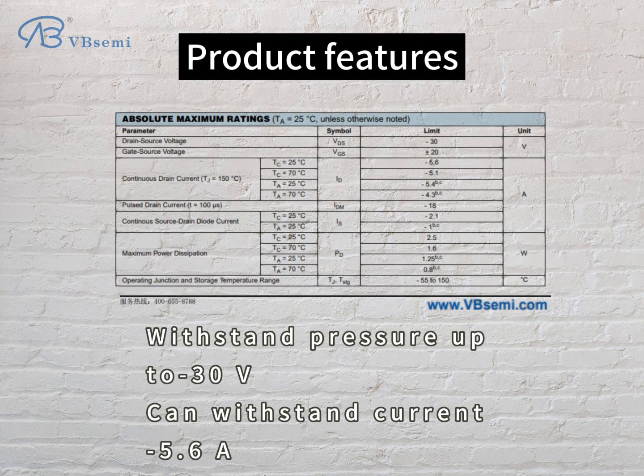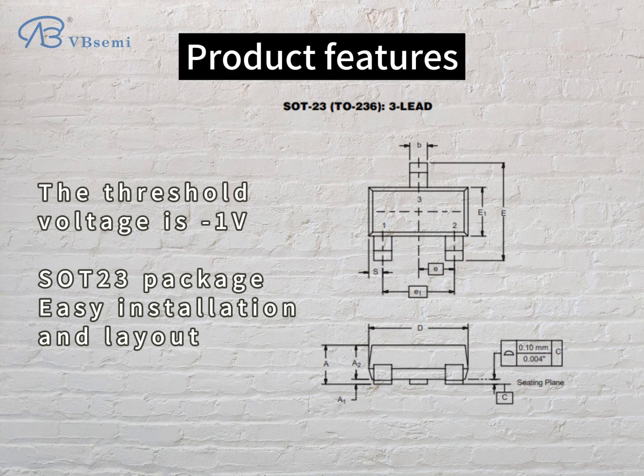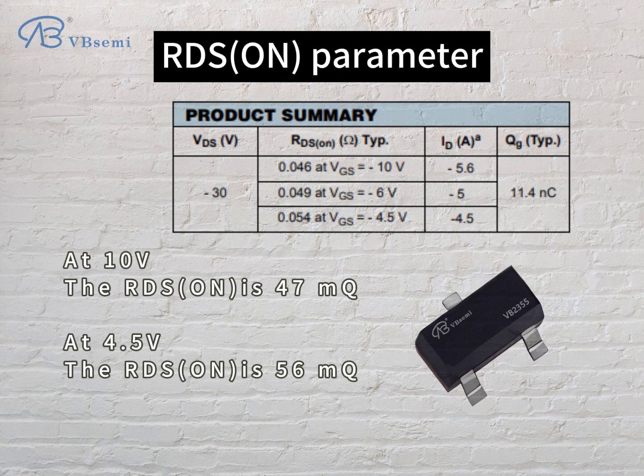Product features: withstand voltage up to -30V, can withstand current of -5.6A, threshold voltage is -1V. SOT-23 package for easy installation and layout. RDS-ON parameter: at 10V the RDS-ON is 47mΩ; at 4.5V the RDS-ON is